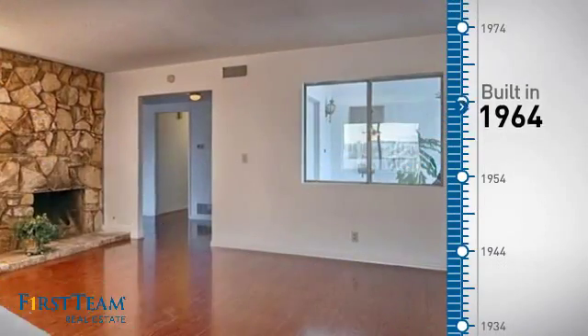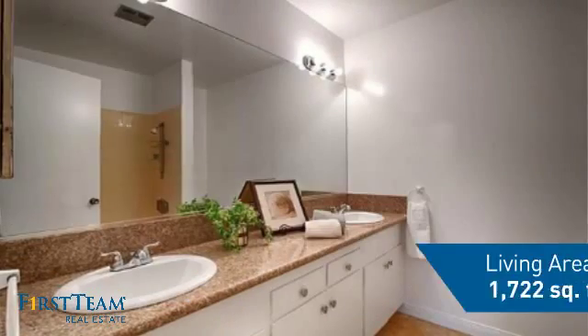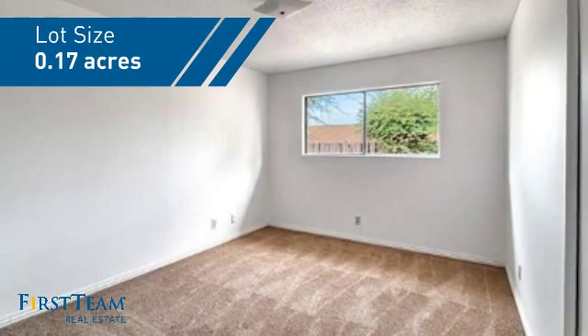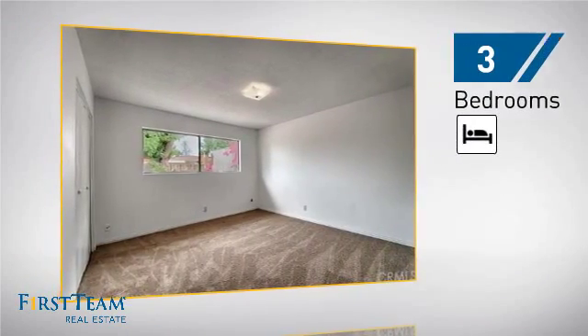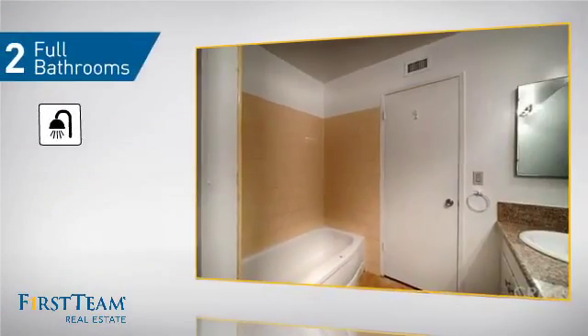This property was built in the early 60s and features over 1,700 square feet of space, giving you a spacious layout to play host or kick back and relax after a long day. Inside you'll find three bedrooms so everyone has a private space to come home to, as well as two full bathrooms.